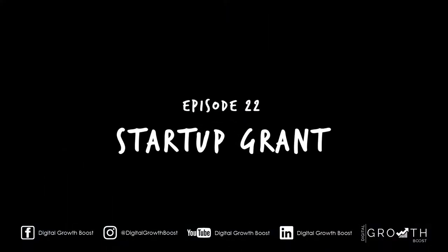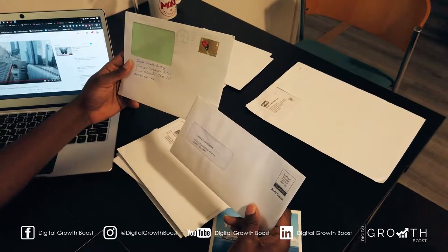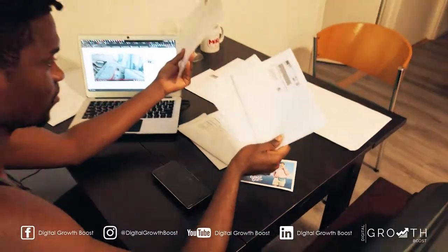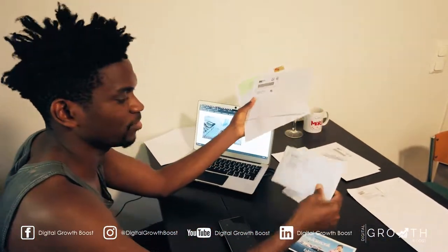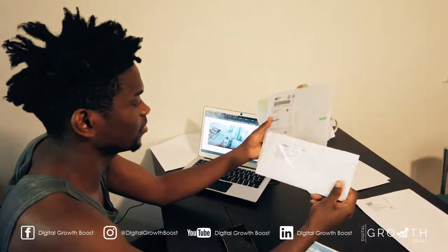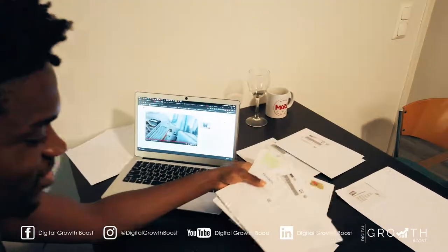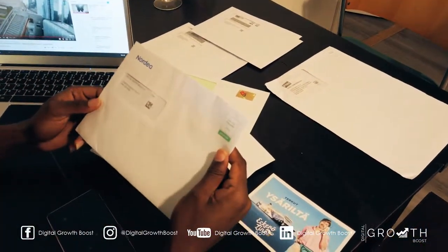Guess what's inside? While we were away for like three weeks and a bit, we received a lot of mails. Plenty of mails. They are such important people, you know? So we're going to open them up and see what it's all about.